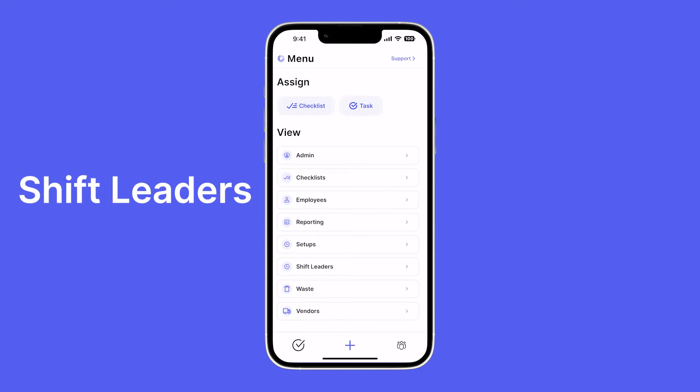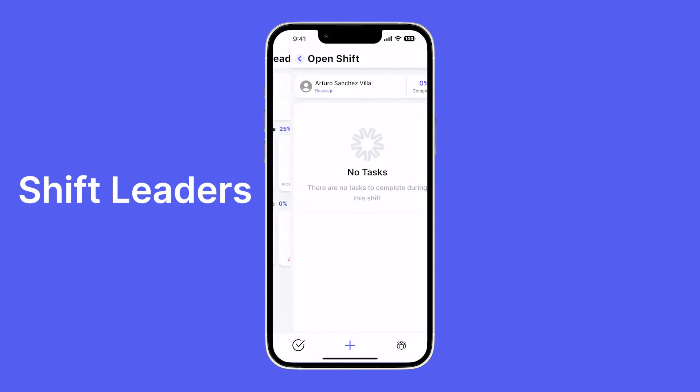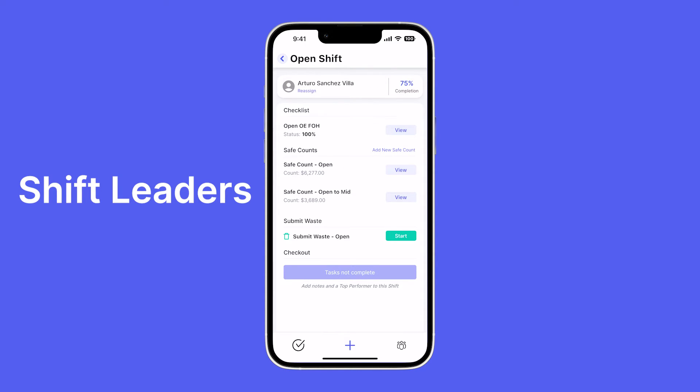Now let's take a look at shift leaders. Shift leaders is exactly what it's titled — it's for the tasks that your shift leaders complete every day. You create your shifts, completely customizable to your store. They can include checklists, save count logs, and even verifying waste, which gives you a report of every food item wasted within the shift so your shift leader can input it into the POS. You can also have your shift leaders put in shift notes, keeping a record of important notes for every single shift.